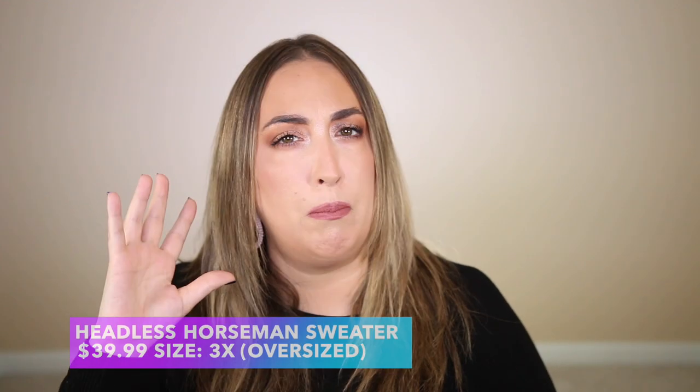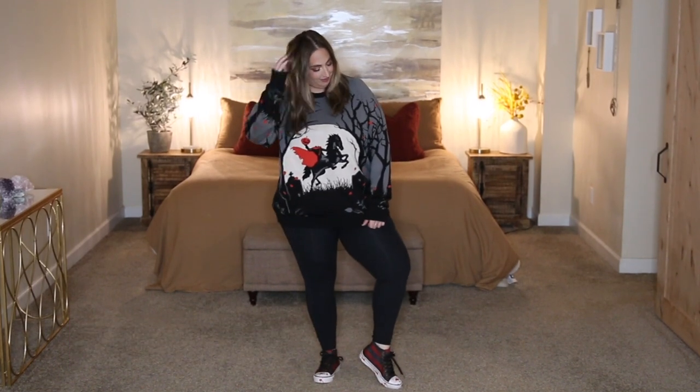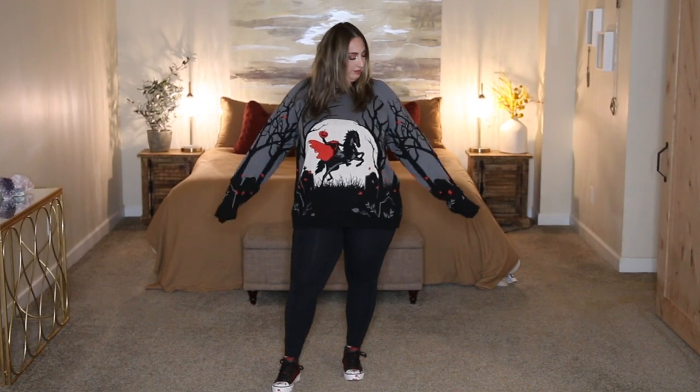The next sweater is a Headless Horseman sweater. The Headless Horseman story goes way back — maybe a Brothers Grimm story or something like that. I picked this one up in a size 3X as well; it's perfectly oversized and made of that really thick, soft 100% acrylic, so it's definitely going to keep you warm when it gets chilly outside while you're handing out candy or walking around the neighborhood.